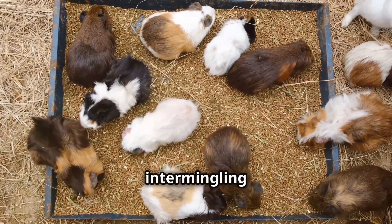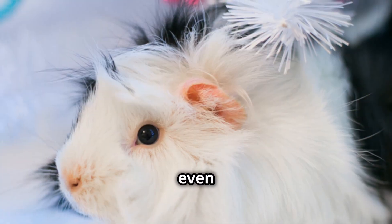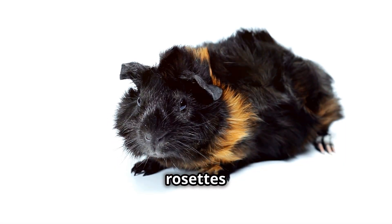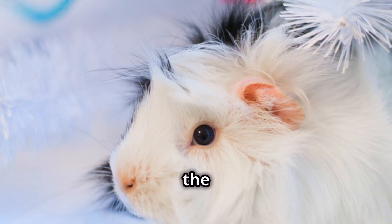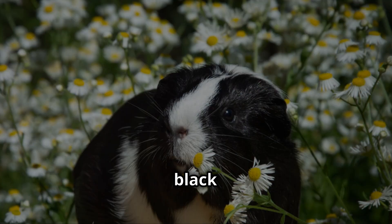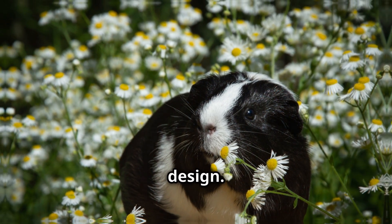Others boast a kaleidoscope of hues, their rosettes intermingling in a mesmerizing display of genetic artistry. There are even Abyssinian guinea pigs adorned with markings that resemble those of other animals, their rosettes forming stripes reminiscent of a tiger, or spots that evoke the image of a leopard. And let us not forget the captivating beauty of the Dalmatian Abyssinian, its white coat dotted with black rosettes, a living testament to the boundless creativity of nature's design.